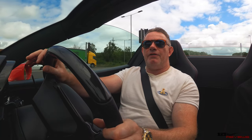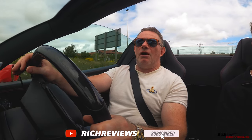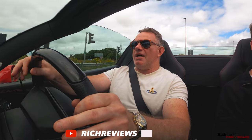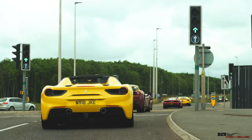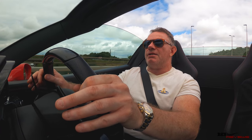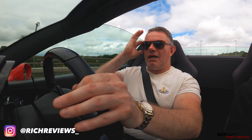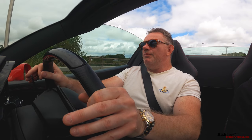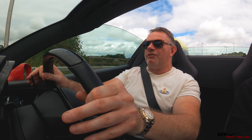Hi everyone and welcome back to Rich Reviews, I'm Richard. Today you join us on the Ferrari Dick Lovitz drive out to Dormy House. We're currently in a procession of circa 15 Ferraris — F12s, 488 Pisters, 458s of various Italians and Spiders. Obviously I'm in my Spider. It's an impressive line-up with some very eclectic people from very eclectic lifestyles, so it's going to be an interesting day.